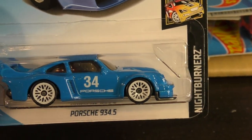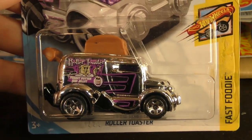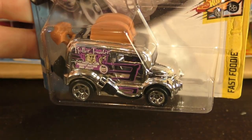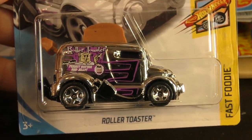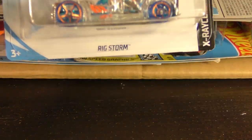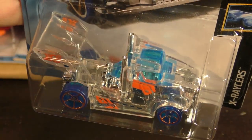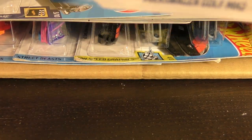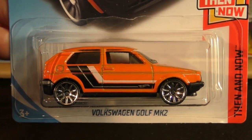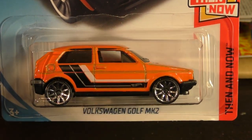There's another duplicate of that, and here's the Roller Toaster from the Fast Foodie series. There's a Rig Storm from the X-Racer series — clear plastic there. And the Volkswagen Golf MK2 from the Then and Now series — this is the 'then' version in orange.